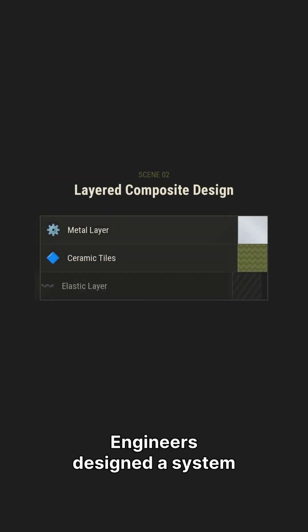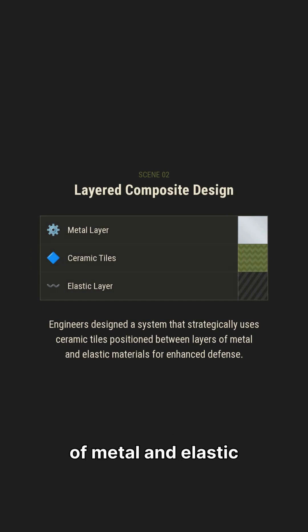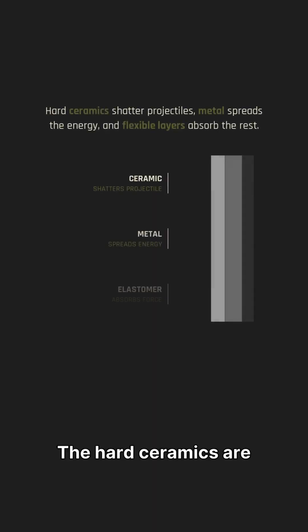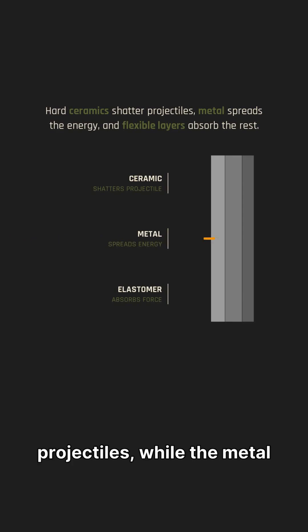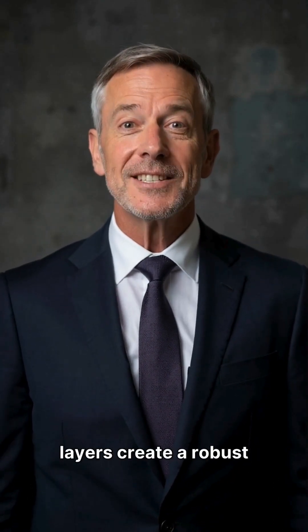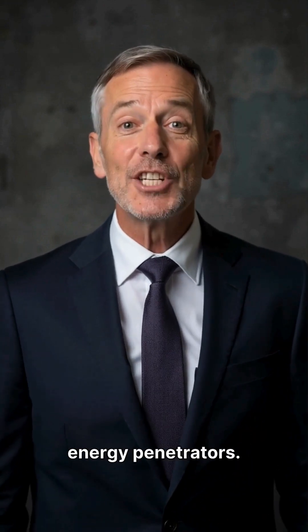Engineers designed a system that strategically uses ceramic tiles positioned between layers of metal and elastic materials for enhanced defense. The hard ceramics are designed to shatter incoming projectiles, while the metal spreads the impact energy and flexible layers absorb any remaining force. Working in concert, these layers create a robust shield effective against both shape-charge warheads and kinetic energy penetrators.